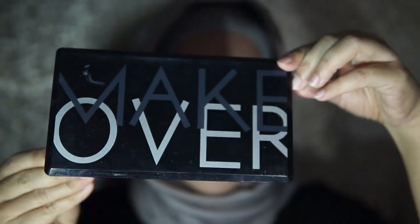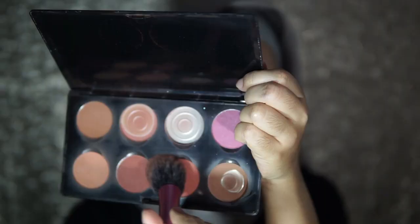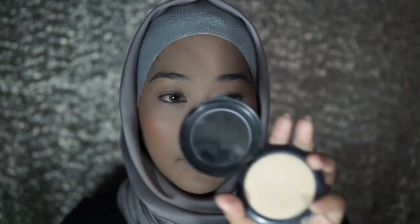Selanjutnya untuk mengembalikan warna ke wajah kita, aku akan menggunakan blush on palette dari Make Over ini. Kalau kita merasa blushnya terlalu merah, nggak apa-apa — kita akan meratakan kembali dengan bedak padat tadi.